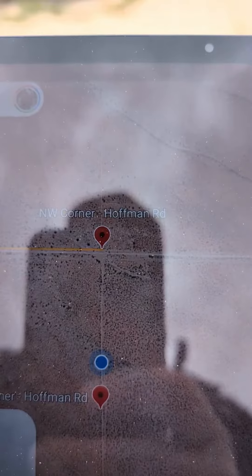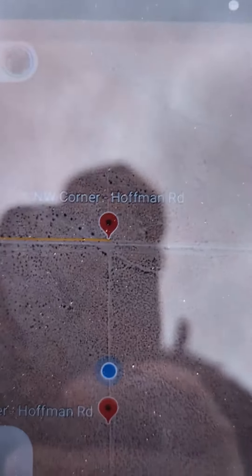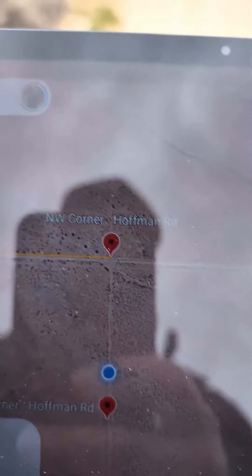We just marked the southeast corner of this 80-acre parcel. I'm walking down some sort of fire road — it's unmarked. This will take us from the southeast corner to the northwest corner of the parcel. You can see where we're going on my GPS. It says Hoffman, but it's actually Fossil Bed.